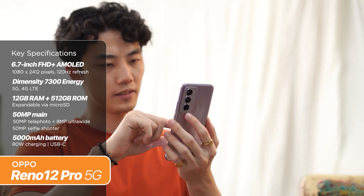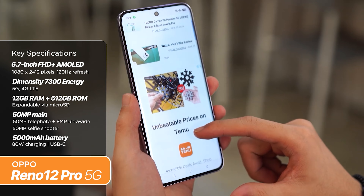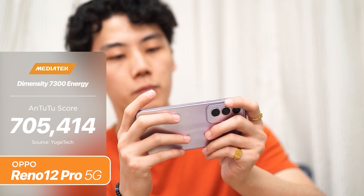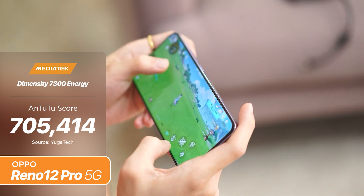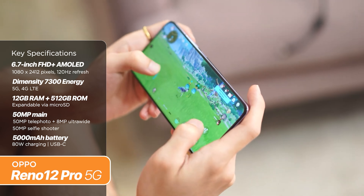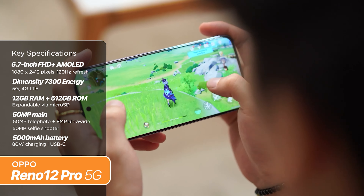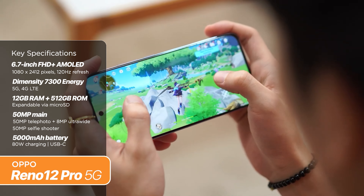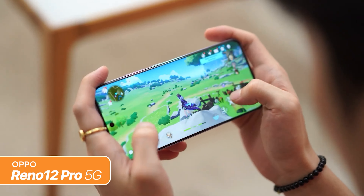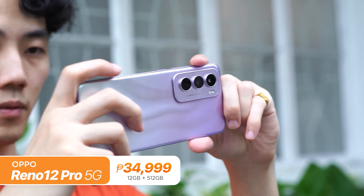However, the chipset used here is somewhat underwhelming. It's the most expensive phone on this list, yet it didn't have the highest Antutu score — at 700,000 points, that's not a bad score, but for the price point, that's not great either. Other notable features include triple rear cameras: a 50-megapixel main, a 50-megapixel telephoto, and an 8-megapixel ultrawide. It has an IP65 rating for dust and water resistance, and the battery is rated at 5,000mAh with 80W charging. The OPPO Reno 12 Pro retails for P34,999.